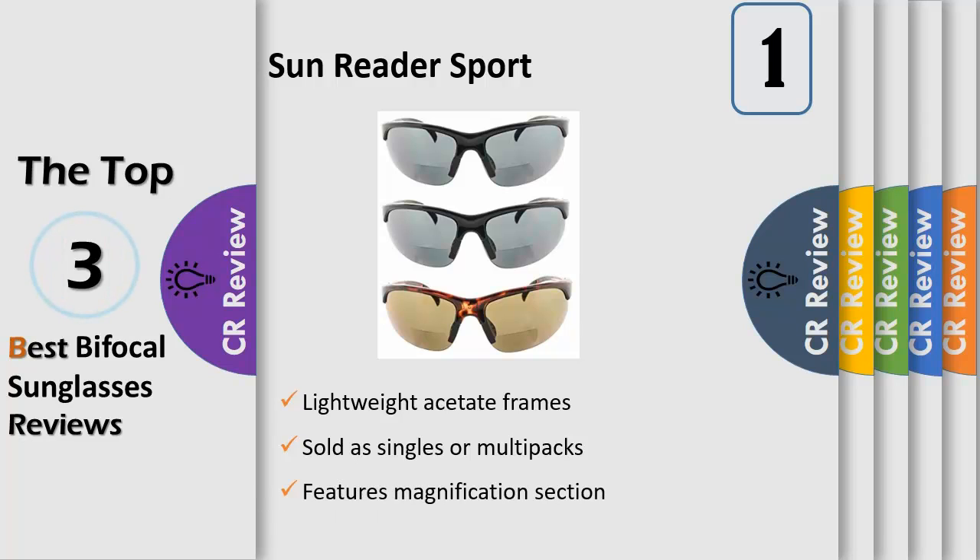Magnification sunglasses design features a magnification section on the lower part of the lenses for people suffering from age-related farsightedness. Allows wearers to easily read their phones, scorecards, and more while playing golf, riding bikes, relaxing outdoors, and enjoying other activities.